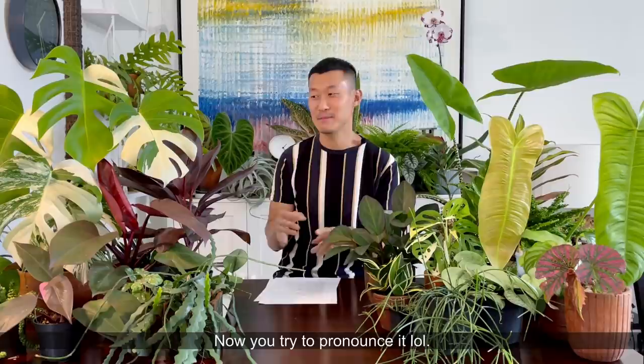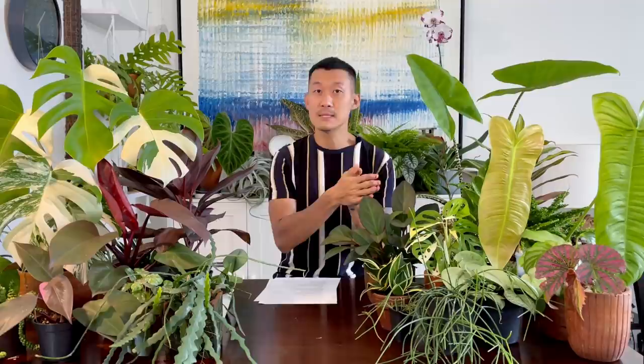Slow growing plants such as the dischidia, the dischidia dragon jade, the Hoya Compacta, the Hoya Carnosa Compacta Hindu Rope Variegata — those grow so slowly. Variegated plants also grow much slower than the green form, so they're going to be a little bit more expensive.